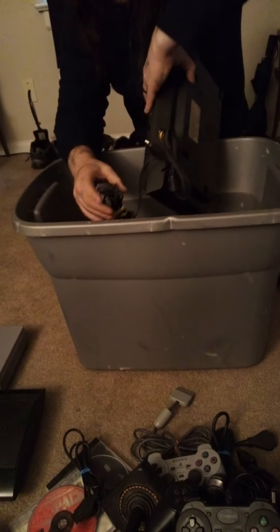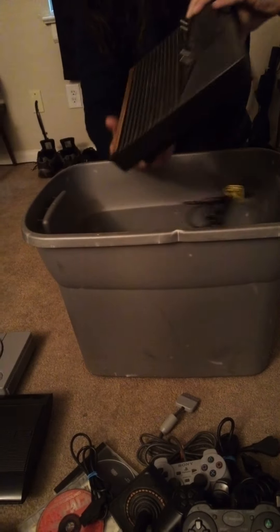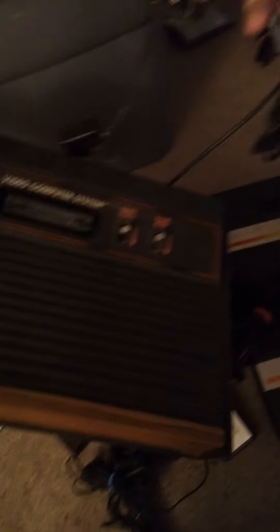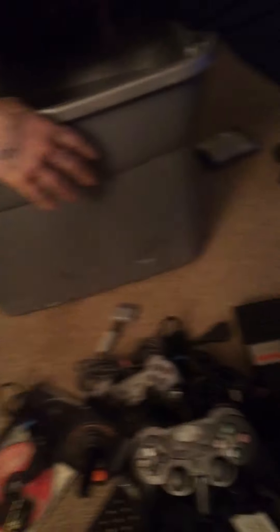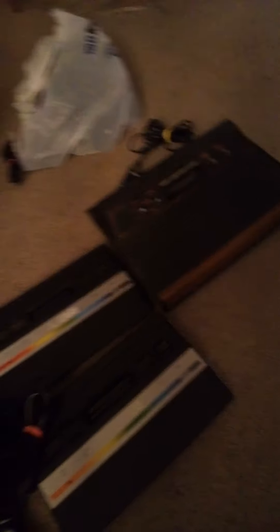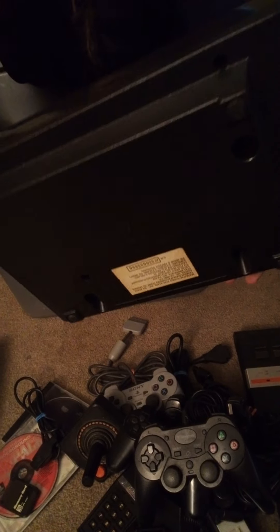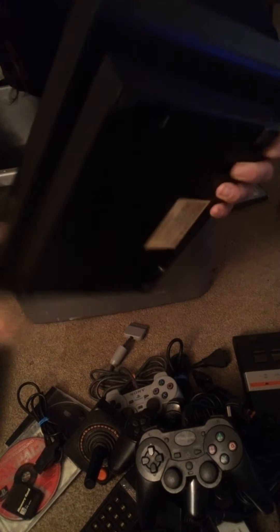Right here we have another Atari 2600 wood body with the antenna still hooked to it — pretty nice. And right here we have another Atari 2600, and this one I don't know why it's black — not quite sure.